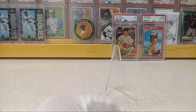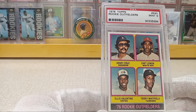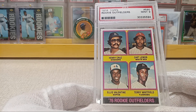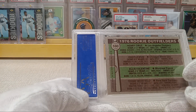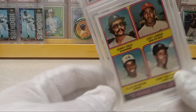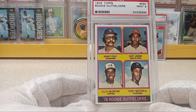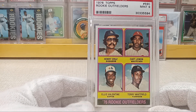And I finally picked up a Chet Lemon rookie in PSA 9. A couple of these PSA 9s came to market on eBay — I had been watching both of them. The first one went for a little over 60 and I got this one for around 43. I didn't have a Chet Lemon rookie, so here we go.